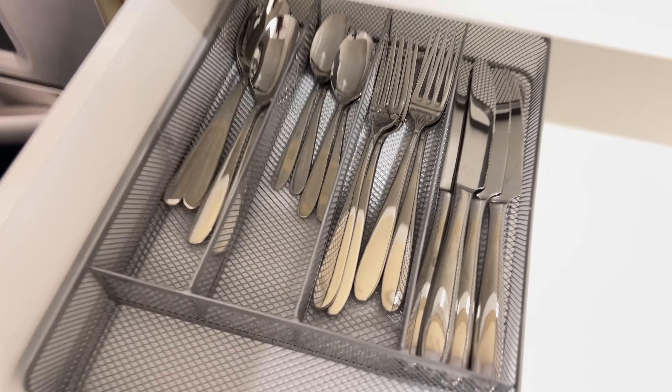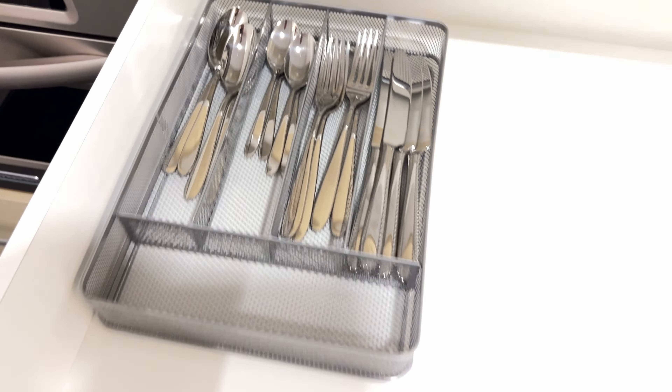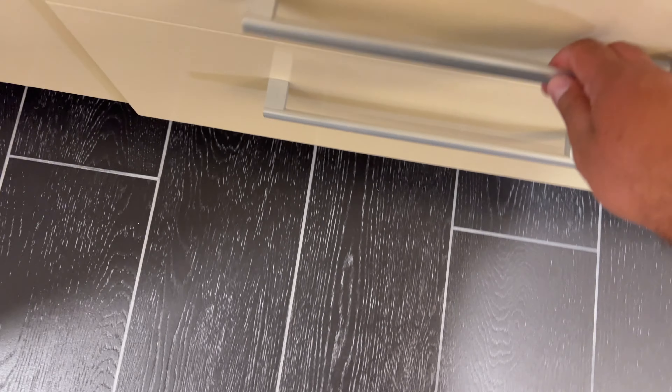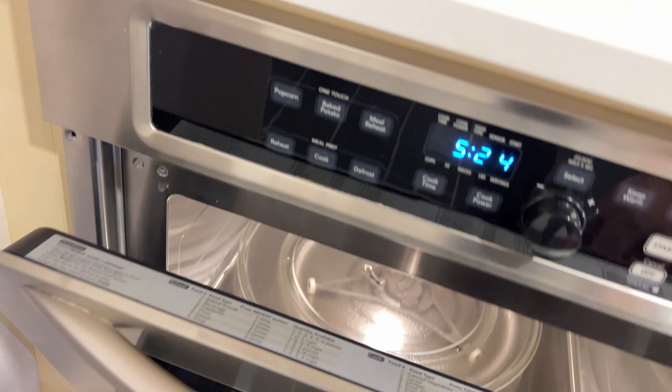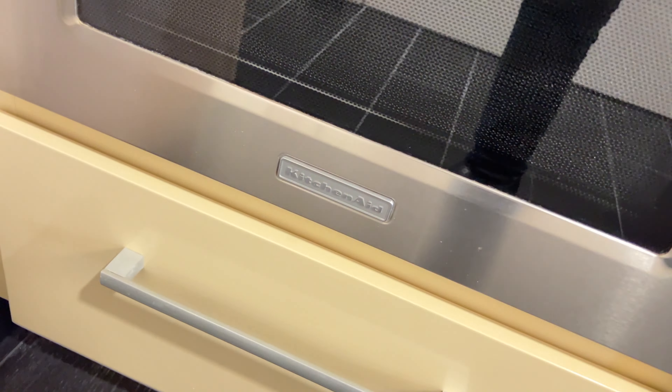It comes with some forks, spoons, and knives — that's included. And then you got a bunch of drawers here. And then your microwave — it's a pretty cool looking microwave, KitchenAid on top of it, nothing but the best. You got cabinets on top as well, so go ahead and put your belongings in here. Get situated for a long weekend stay.